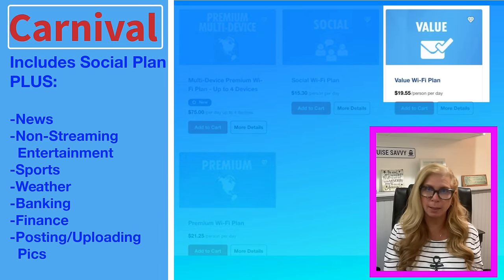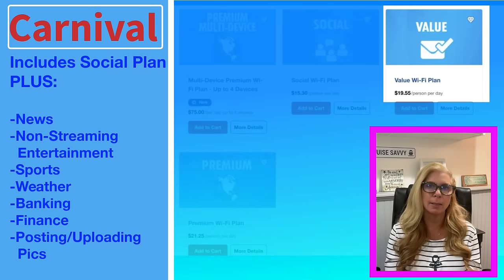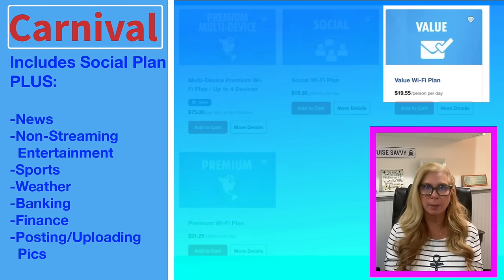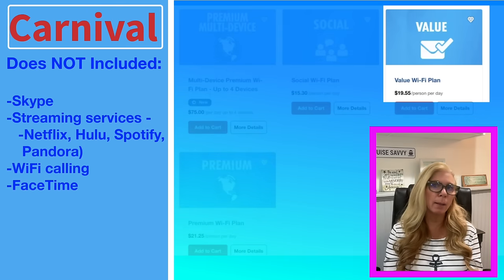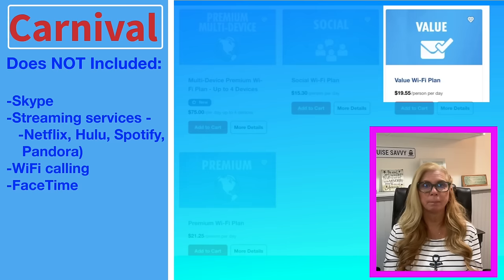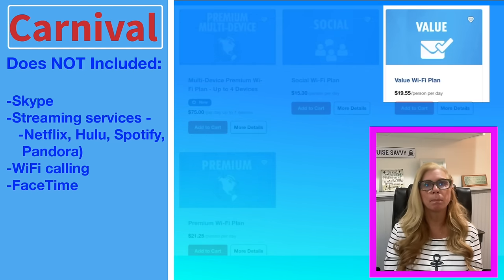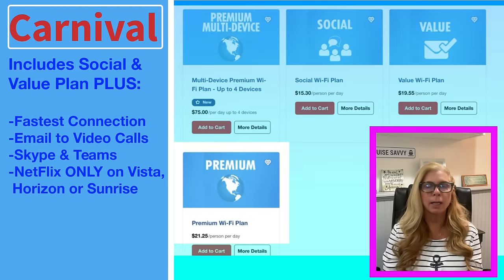With the Value Wi-Fi plan you can get to sports websites, weather, banking and financial websites, and you can also post and upload pictures. It does not support Skype or video and music streaming at all — so no Netflix, Hulu, Spotify, or Pandora. It does not include Wi-Fi calling or FaceTime. This plan is about $19.55 per day per person.